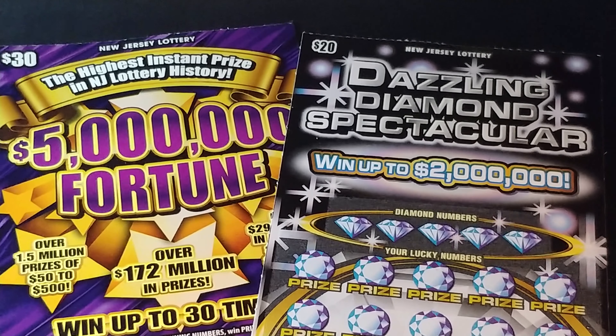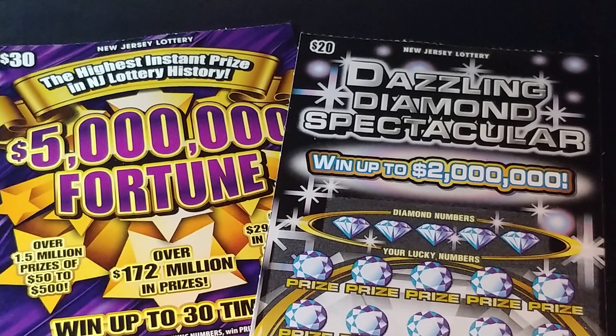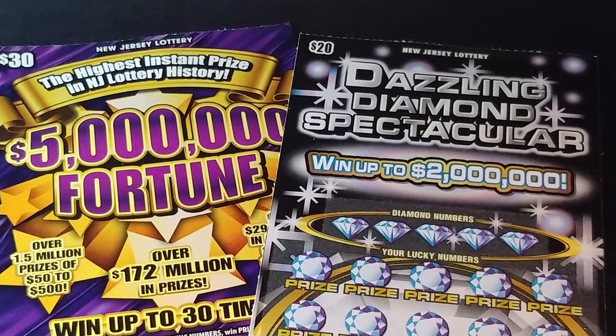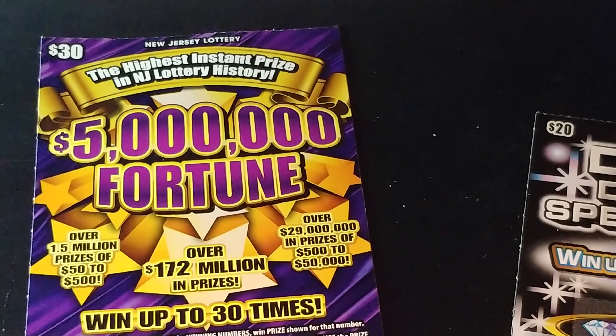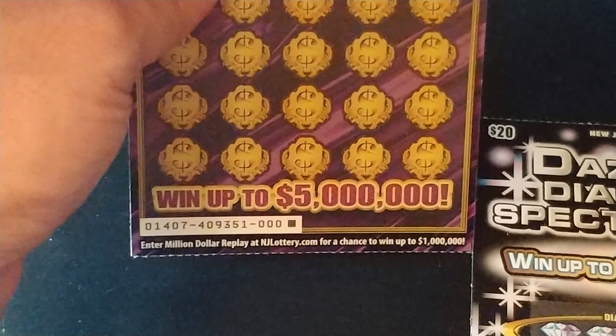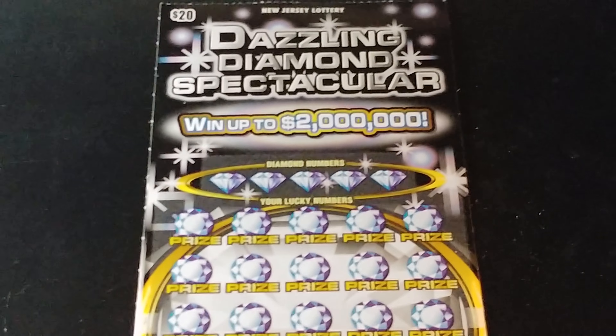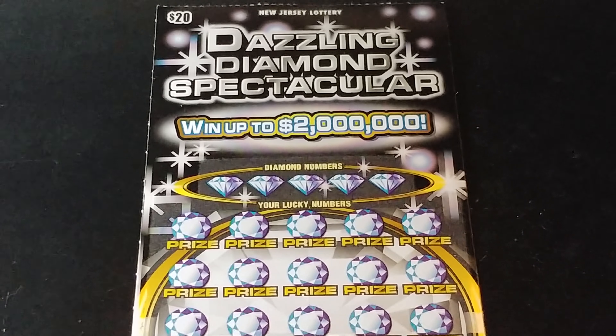Hey YouTube, NJ Scratcher here with $50 worth of New Jersey Lottery tickets. I have the $20 My Favorite Ticket, the Dazzling Diamond Spectacular, and the $30 $5,000,000 Fortune. The $5,000,000 Fortune is ticket 000 and the Dazzling Diamond is ticket number 12. So let's see what we can find here.